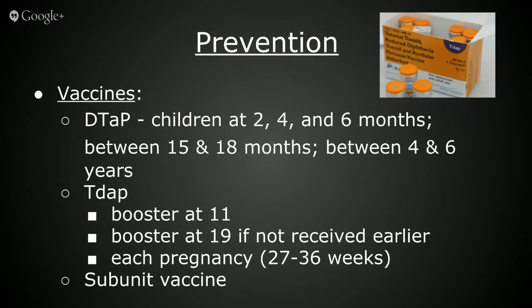Uppercase letters in DTaP indicate full strength doses of diphtheria and tetanus toxoids and the pertussis vaccine. Lowercase letters in Tdap indicate reduced doses of diphtheria and pertussis. Children should get five doses of DTaP at ages 2, 4, and 6 months, 15 through 18 months, and 4 through 6 years. The Tdap booster should be given to adolescents 11 through 18 years of age, preferably around age 11. One dose of Tdap is also recommended for adults 19 years and older who did not get Tdap as an adolescent. Expectant mothers should receive Tdap during each pregnancy, preferably at 27 through 36 weeks, so babies will be born with circulating antibodies.